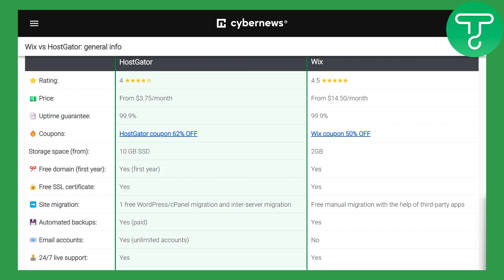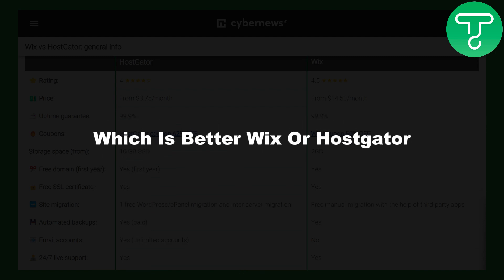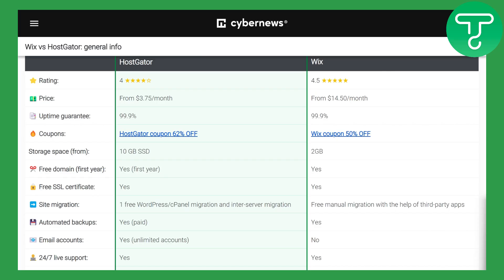Hi everybody, this is Omar from Tutorial Sub and welcome back to another video. In this one we will be discussing which is better: Wix or HostGator, so let's compare both of these.